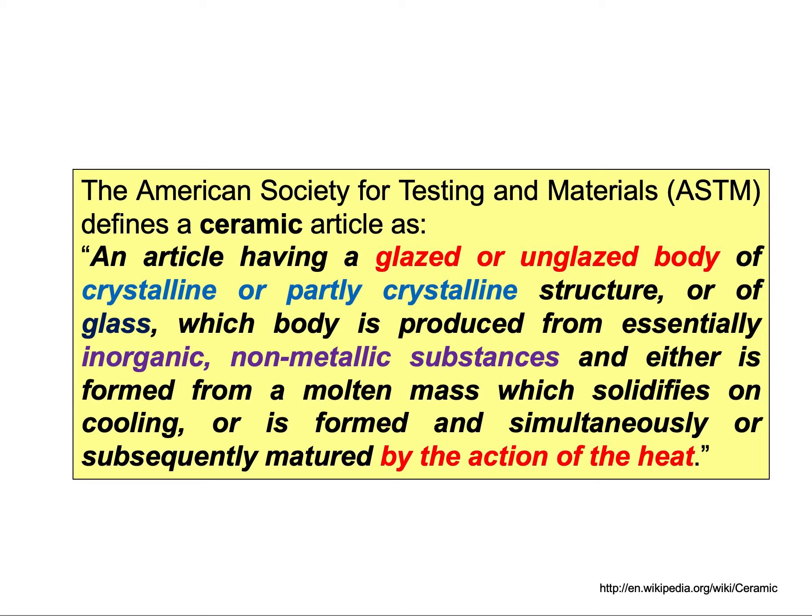I hope this was useful in getting ourselves introduced to what ceramics are, what the definition is, and a little bit of history. Thank you for watching — until the next video, bye-bye.